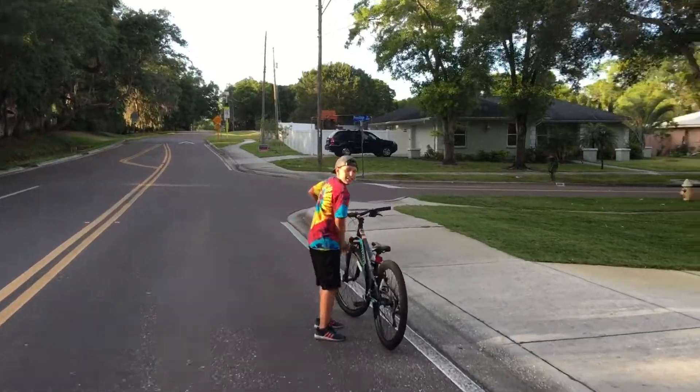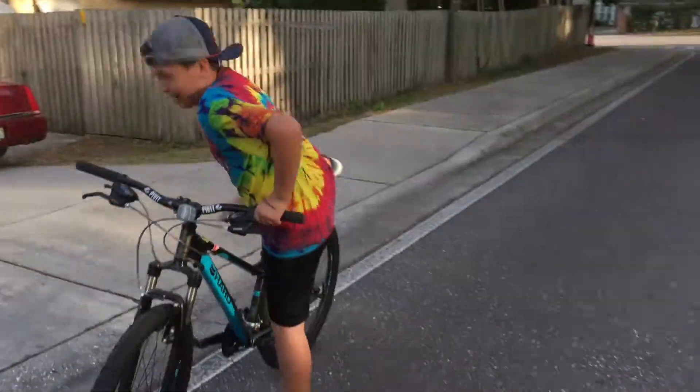That hill was actually faster than you thought, didn't you? Yeah, because it always did it. Yeah, yeah!